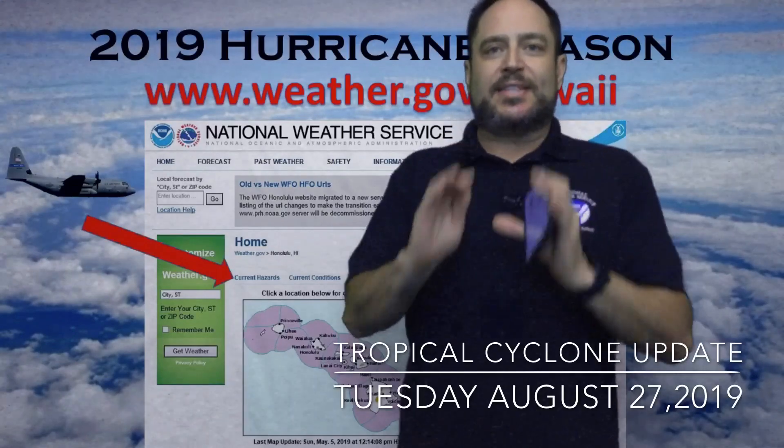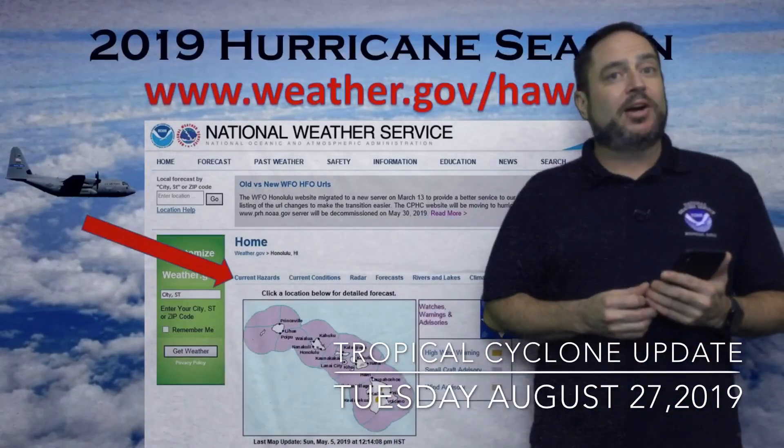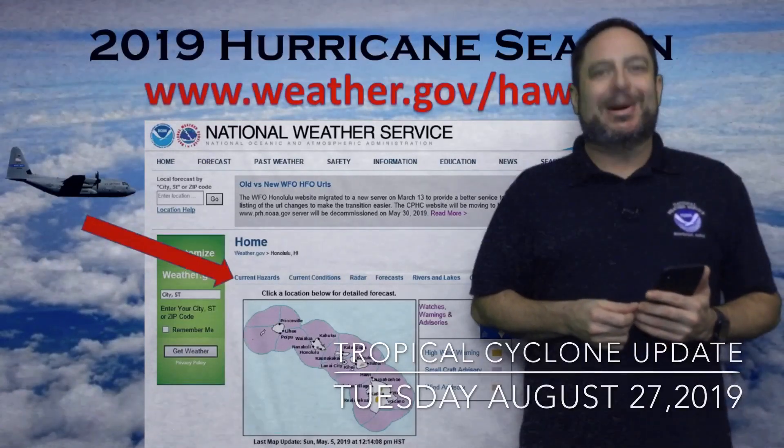Make sure you stay safe. Mahalo for listening, and make sure you stay tuned to our social media pages as well — Facebook and Twitter — to get your updates throughout the tropical cyclone season. Mahalo.